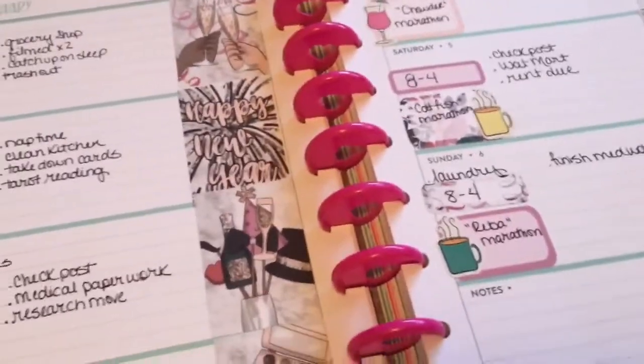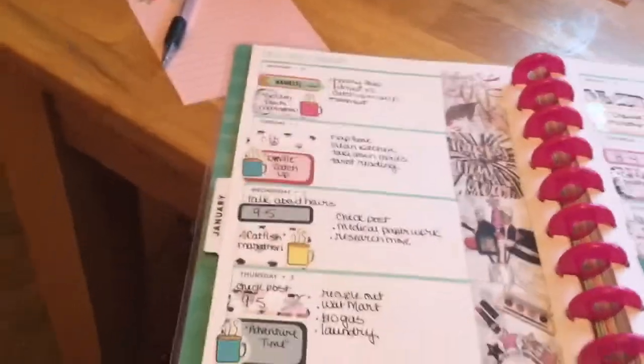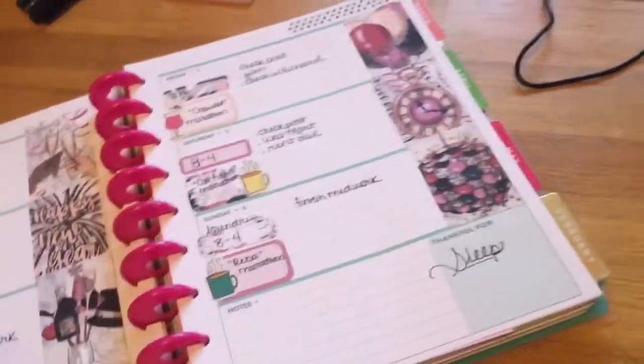Hey guys, I had this idea for a video and I'm gonna go ahead and do it while I have the idea in my head. This is basically my favorite sticker shops to get everything from — kits, character stickers, stuff like that.